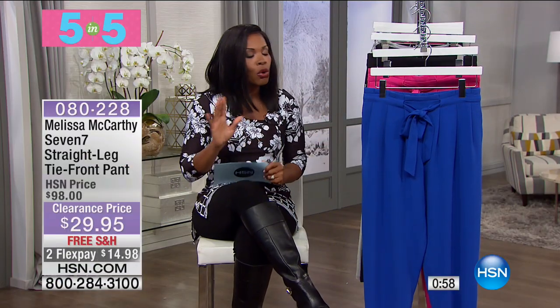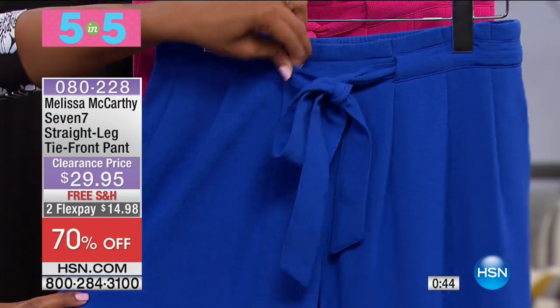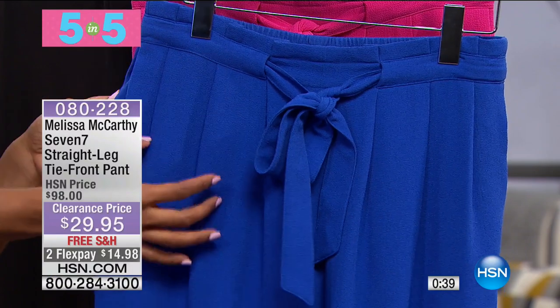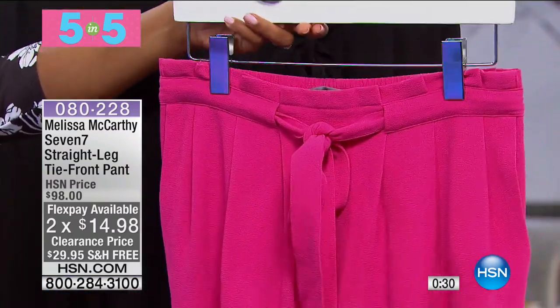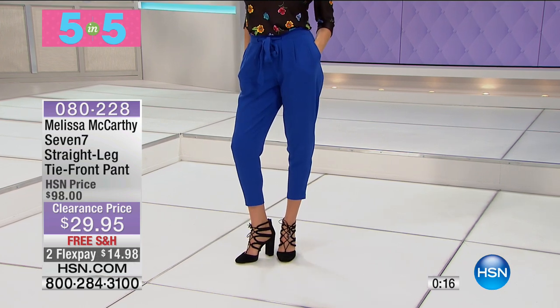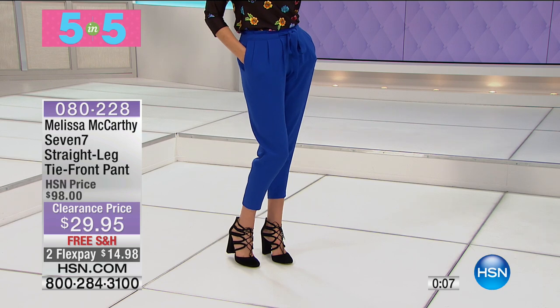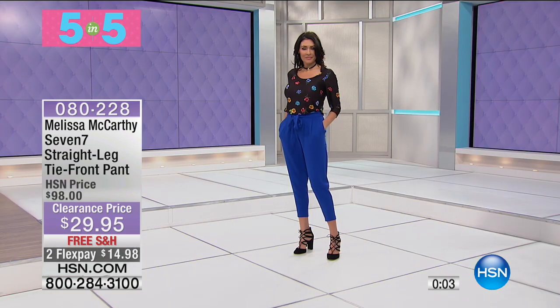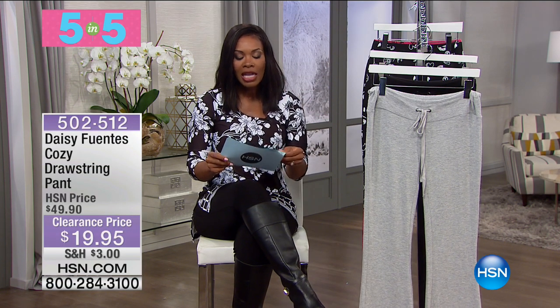Third of our five and five is from Melissa McCarthy's 7'7 line — the straight leg tie-front pant. You've got a built-in tie, elasticized waistband, a slight pleat front, and pockets on both sides. It comes in dazzling blue, fuchsia purple, and solid black. The inseam is 26 inches long — made to come above your ankle to show off your shoes. It's a cool silhouette with a tapered style, 4% spandex, and these are 70% off.